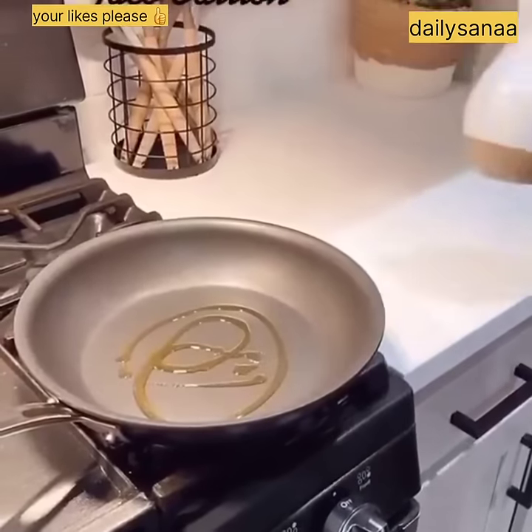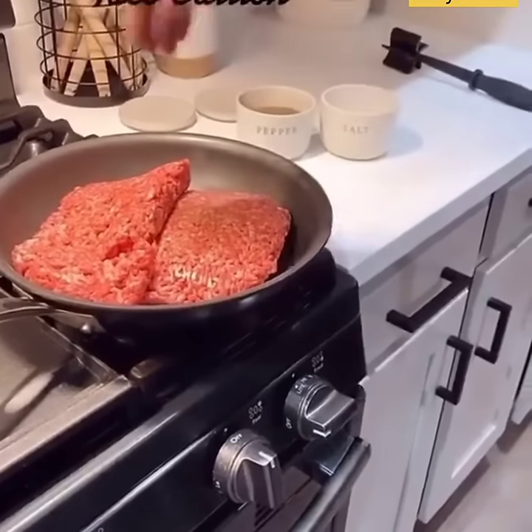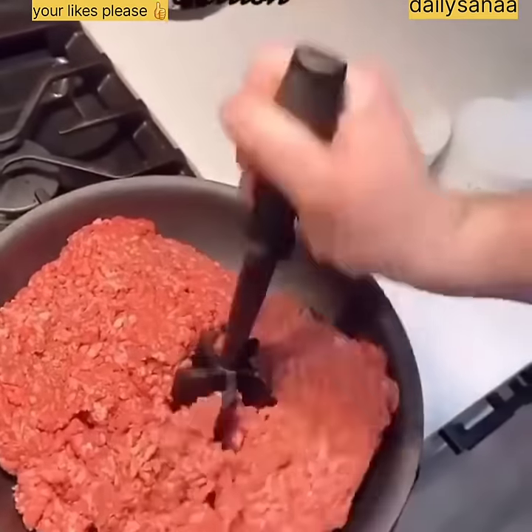These are my Amazon kitchen must-haves for making tacos. First up is my olive oil dispenser and my salt and pepper bowls — both are super convenient to use while cooking.